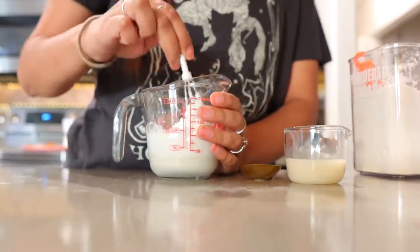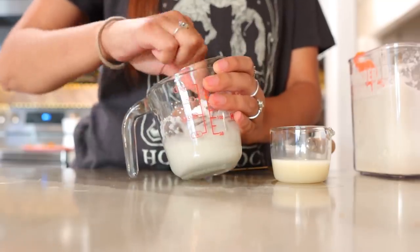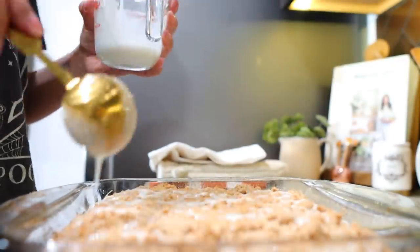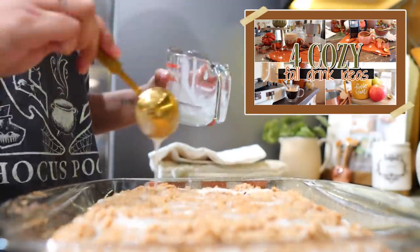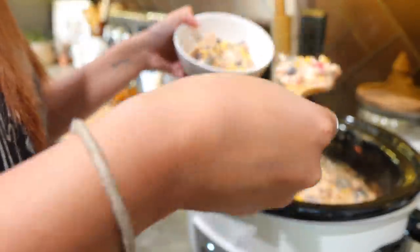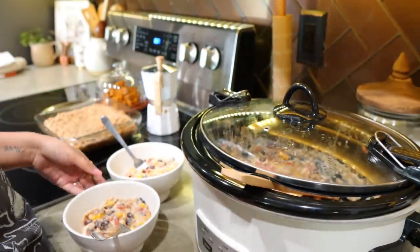Once the coffee cake was cool enough, I made the glaze — all it is is powdered sugar and milk. Just mix these two until you get a glazy consistency, then glaze it on top of your coffee cake. It's so super simple and delicious. Perfect to enjoy with a cozy drink. Dinner was also ready, so I went ahead and served us some white chicken chili. Jonathan thinks it's a 10 out of 10. Once we had dinner, we then moved on to having some dessert, so you'll see that taste test in just a second.